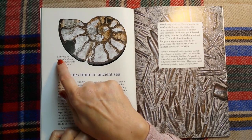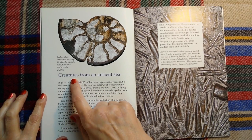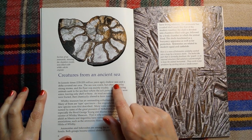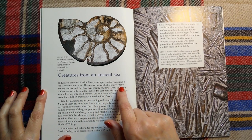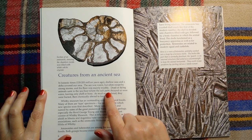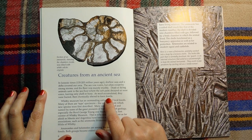This is a section of an ammonite, showing the chambers inside, now filled with white calcite crystals. In Jurassic times, 135 to 205 million years ago, shallow seas and a delta covered our area. The sea was warm but often swept by strong storms, and the floor was mainly muddy. Dead or dying animals sank to the sea floor, where the soft parts decayed or were eaten, leaving only shell or bone. As mud accumulated they were buried, then chemically altered to form fossils.